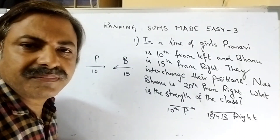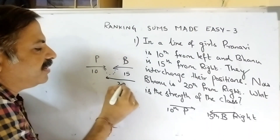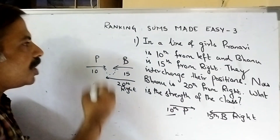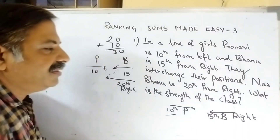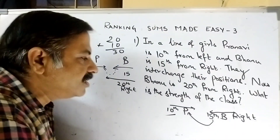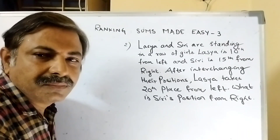Now they interchange their positions. Bono will come to Pranavi's place, and Bono's rank is now 20th from right. So Bono was 15th, she became 20th. There are 10 more members ahead of Pranavi, so 20 plus 10 equals 30. But that is not the right answer because we are counting Pranavi again. Bono came to this place, so there are 9 members ahead — that is 30 minus 1 = 29 members. 29 is the strength of the class.